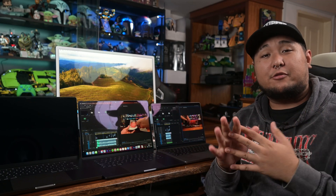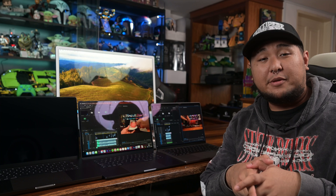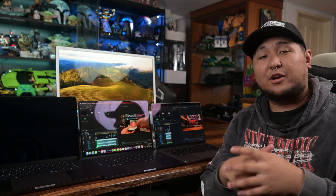But can they run Crysis? Joking — but for real, let's try out Resident Evil Village on the MacBook Pro 16 and see if native AAA gaming truly has a place in the world of macOS.